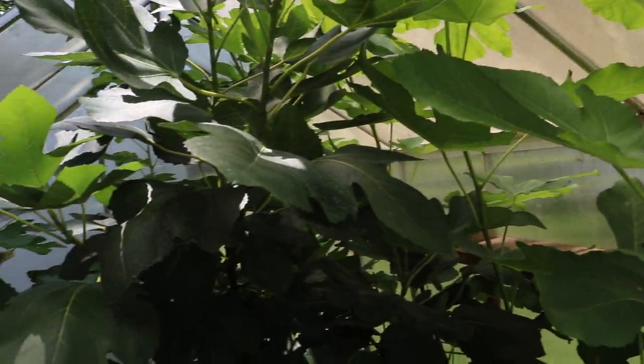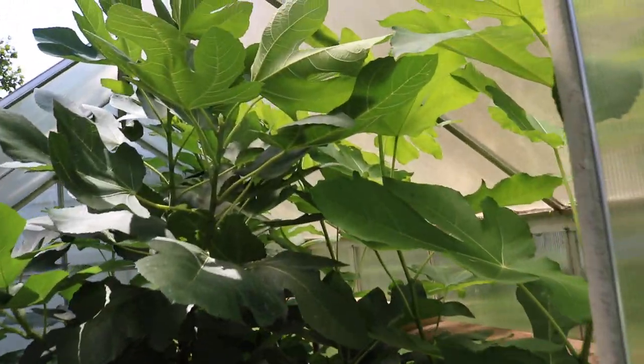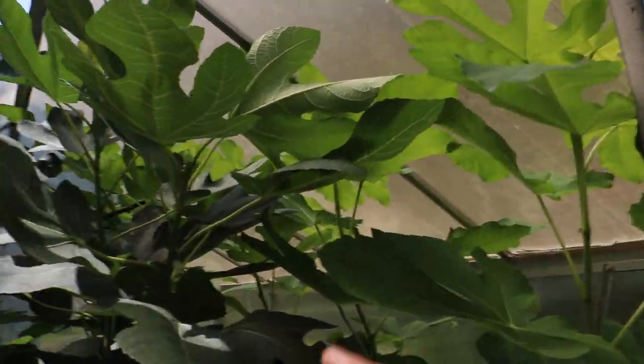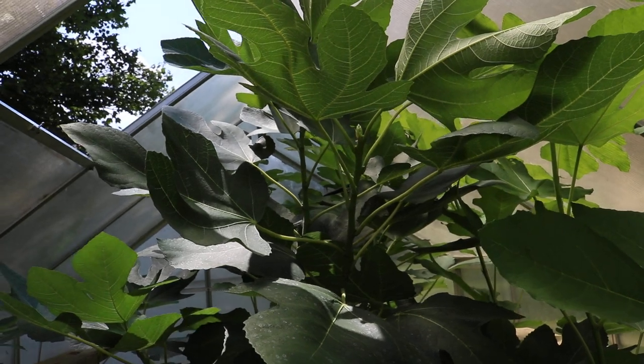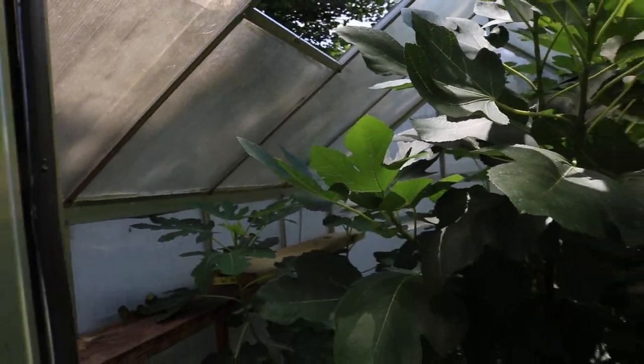Now I just have a jungle in here, and it's going to get to the point very soon where not only are they going to reach the top but they're going to probably start bending — and it's just going to be relatively a problem.